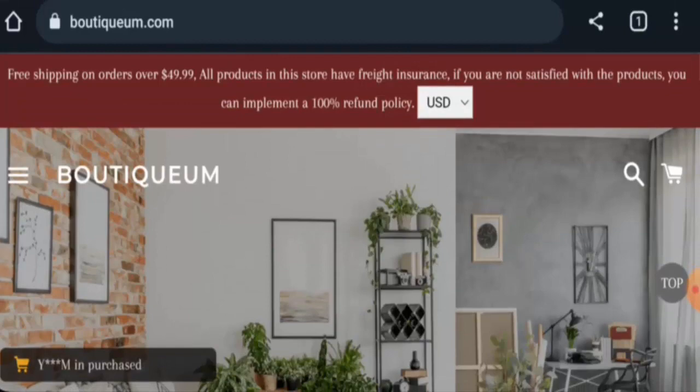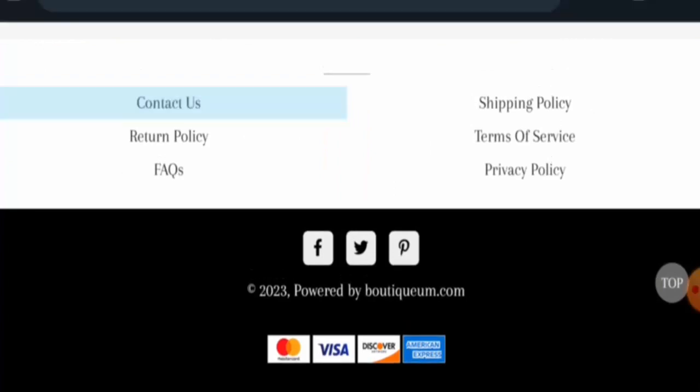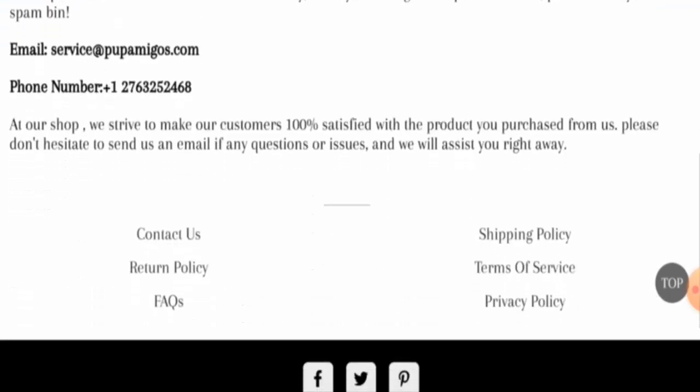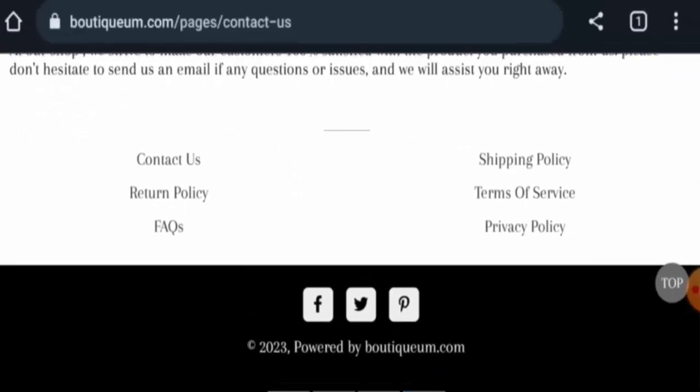Regarding the About Us section, they do not have one, which is a drawback. Checking the contact details, they have provided an email address and a contact number, but the email address name does not match the domain name. The contact number they have given does not seem legit. This website also does not have social media presence, though the icons are displayed on their website.